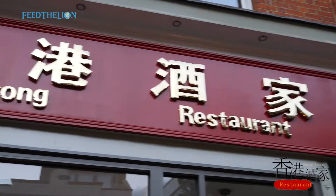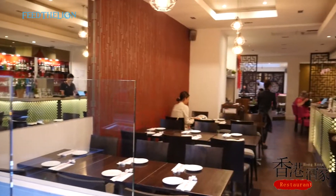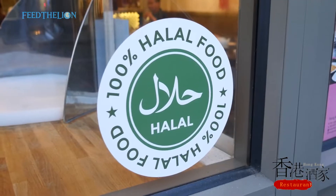Hi guys, welcome to Hong Kong restaurant. We are located at Upstreet Angel. I believe I opened the first Chinese authentic restaurant offering a fully halal food menu.